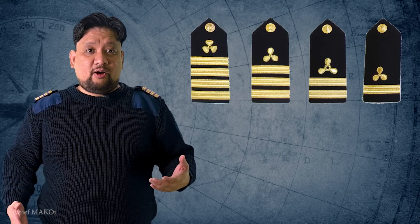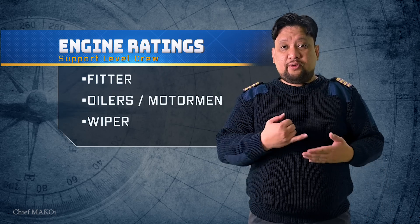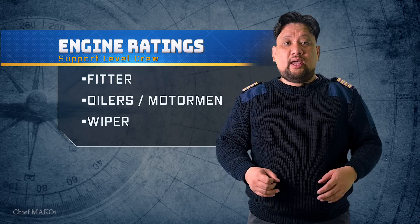A typical engine team is composed of the engine officers, namely chief engineer, second engineer, third engineer, and in other ships, they also have a fourth engineer. Some ships might also have an electrotechnical officer, or ETO for short. For the support level or engine ratings, we have the fitter, the oilers — or sometimes known as motorman — and the wiper. In some ships, there will also be an engine cadet, who is basically an engineer in training.